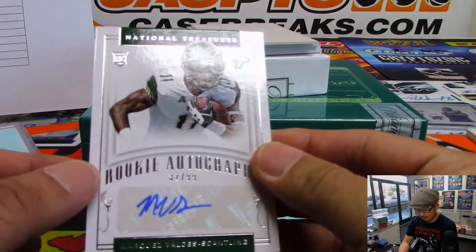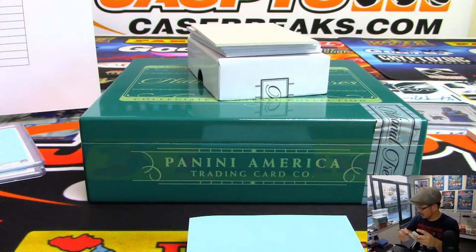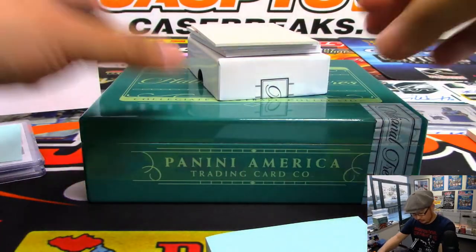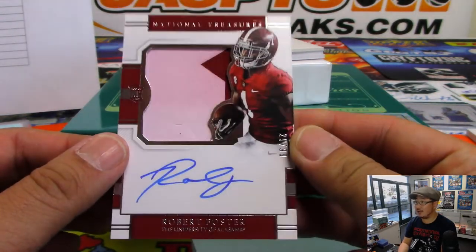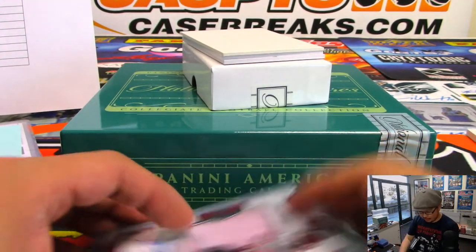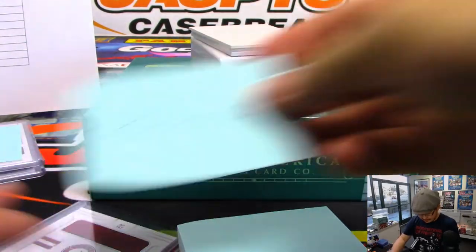Check out the rest of these. We've got a rookie autograph, 37 out of 99 — Marquez Valdez-Scantling. He's a Packer. That's going to head out to Ed Knox. Then we've got Robert Foster, 29 out of 99, two-color jersey and autograph from Alabama. Bills for Robert Foster — Buffalo! That's another one for Chris G.